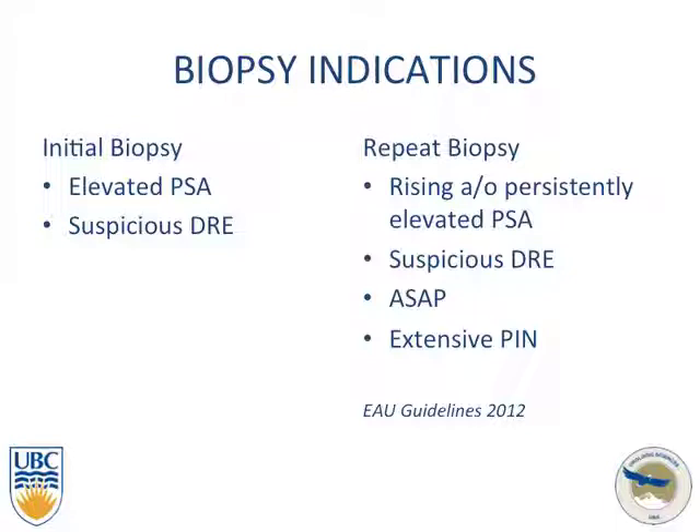Biopsy indications: the initial biopsy is for an elevated PSA or a suspicious DRE. For the repeat biopsy, indications are rising and/or persistently elevated PSA, a suspicious digital rectal exam, an ASAP finding on the previous biopsy, and extensive PIN. A single core of high-grade PIN is no longer considered an indication for a repeat biopsy.